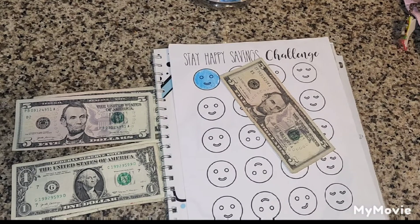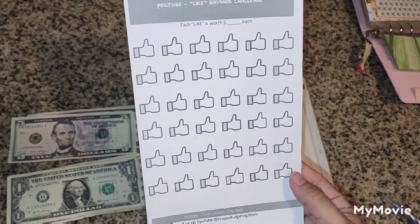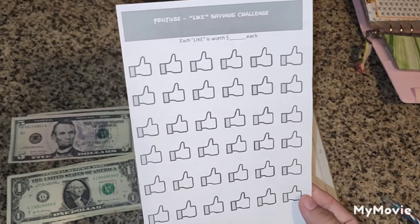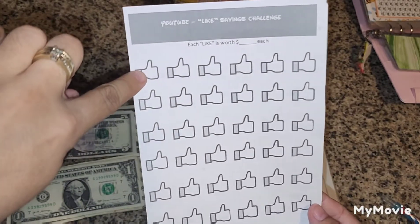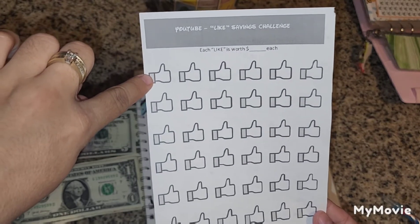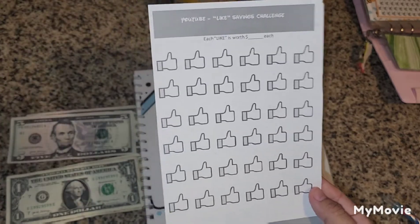For the Stay Happy savings challenge, this is a new one I'll be starting. Another new challenge is from the Happy Budgeting Mom — this is the YouTube Likes savings challenge which you've seen other people doing. I will be writing down how many likes I got on my recent videos and each like will be worth 25 cents, so based on the likes that's how much I will be saving.